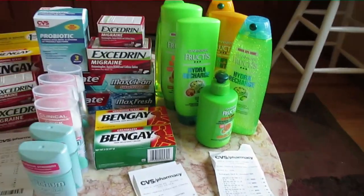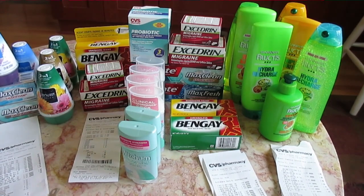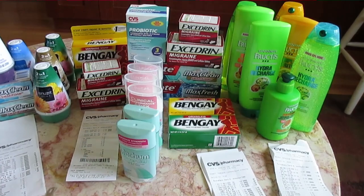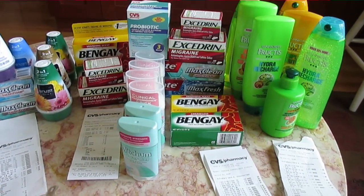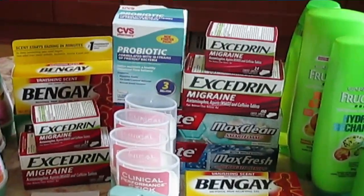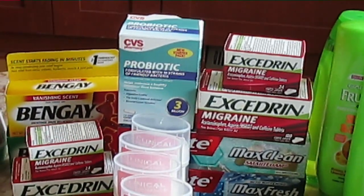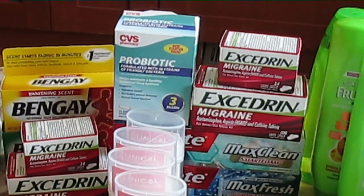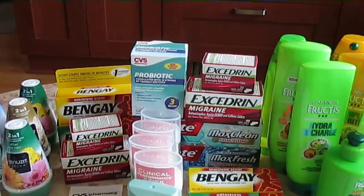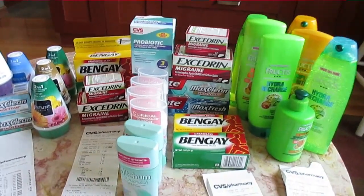The next purchase I did was actually the biggest and it cost the most, but I got the most Extra Care Bucks back for it. This week CVS has their probiotics — you buy one at $9.99 and you get $9.99 back in Extra Care Bucks, so they're free. I picked one up for each card because we like the probiotics in my house.